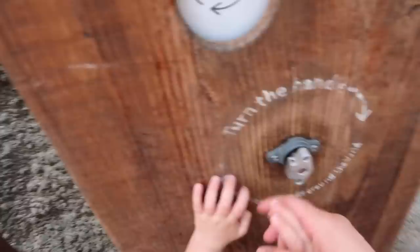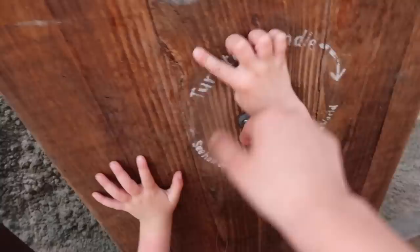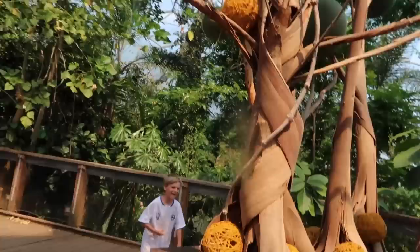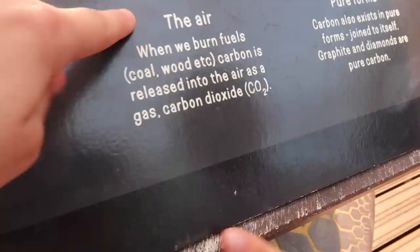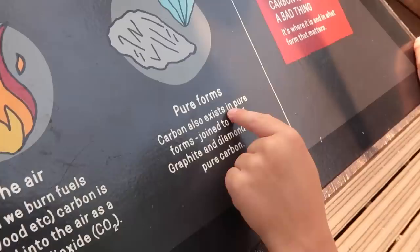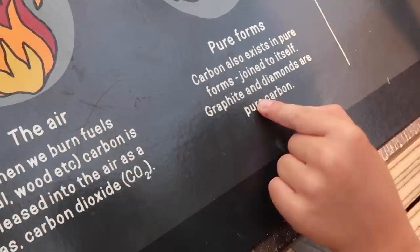It's so hot in here I can't stand it, but you can go up there and have a little view in there. Turn the handle — see how rainfall falls around the world. Come on then, let's go on the bridge. When we burn fuels — coal, wood etc — carbon is released into the air as a gas: carbon dioxide, CO2. I'm learning about that! Carbon also exists in pure forms — graphite and diamonds are pure carbon.